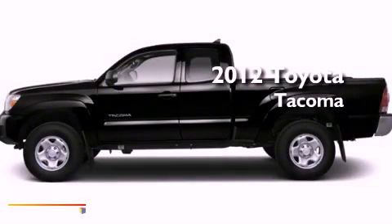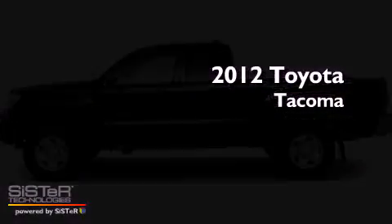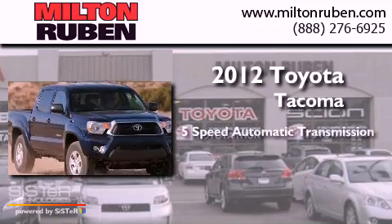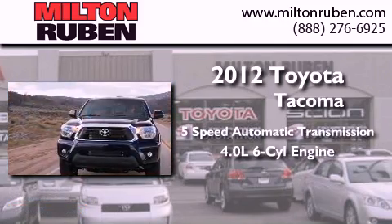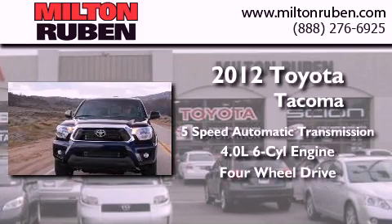This is a brand new 2012 Toyota Tacoma. This truck has a 5-speed automatic transmission, a 4.0-liter V6, and the added safety and control of 4-wheel drive.